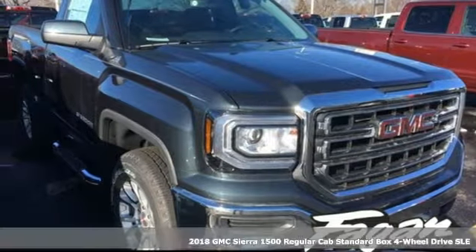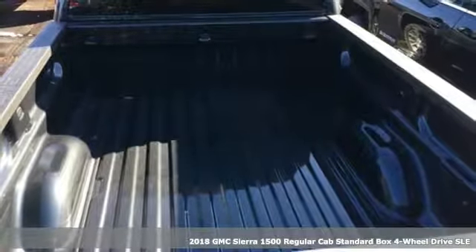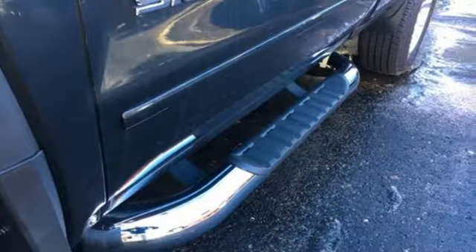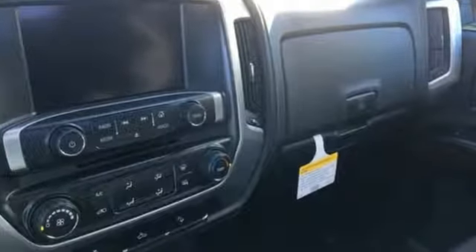It's a 2018 GMC Sierra 1500. This truck is there for you with features you'll soon take for granted, including automatic headlights, a corner step rear bumper, and 8 total tie-down hooks with 4 movable upper tie-downs.